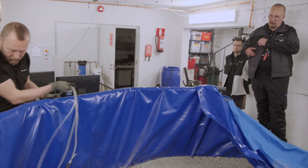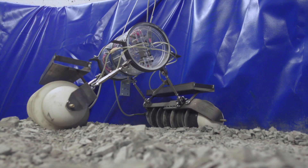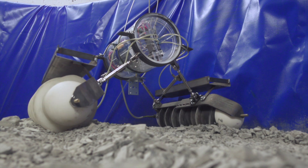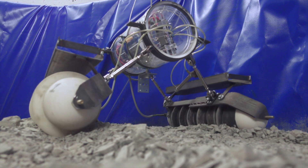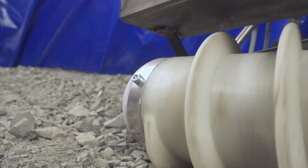Finnish robotic engineers are testing a simple robot with an odd spiral instead of wheels. The so-called Archimedes screw is an unconventional solution for propulsion, but it's known to work on all terrains – in mud, in water and even underground.